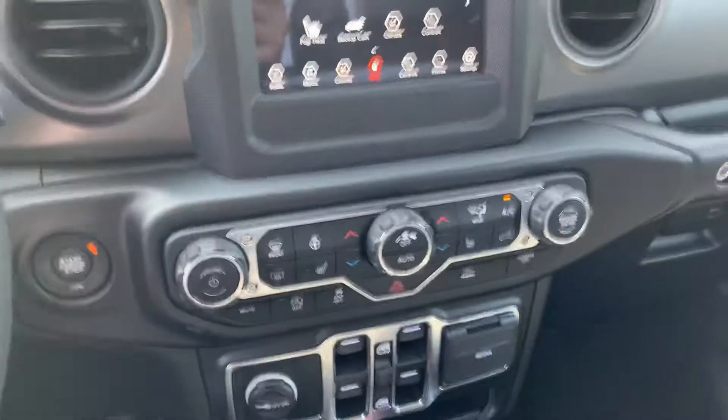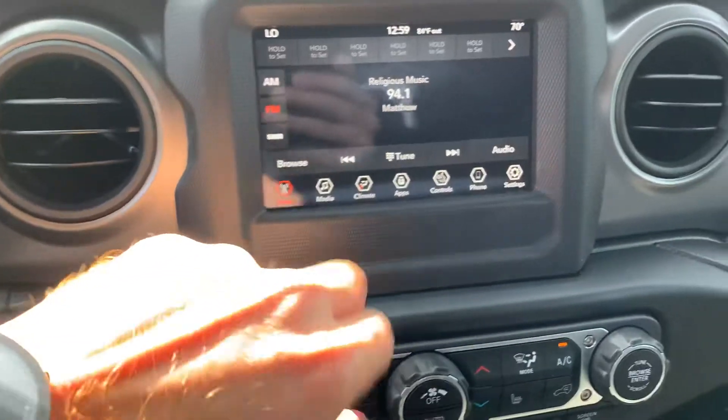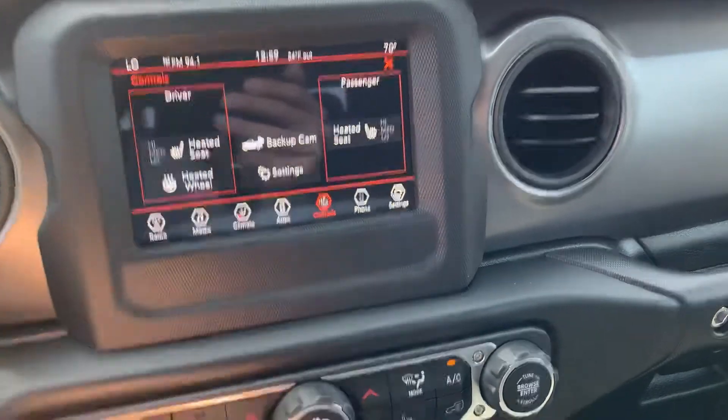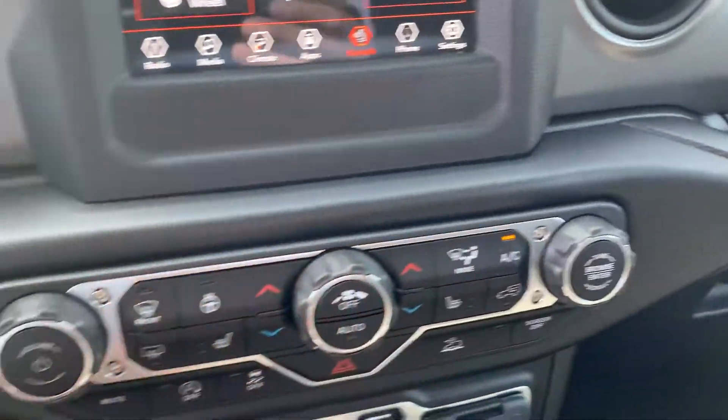This one does have — it's a Sport, but it does have the heated seats and heated steering wheel, which doesn't often come with that. You can either use it from up here, you can activate it like that, or you can hit controls and activate it from there, or you have your normal climate control, heated seats, and heated steering wheel buttons down here as well.